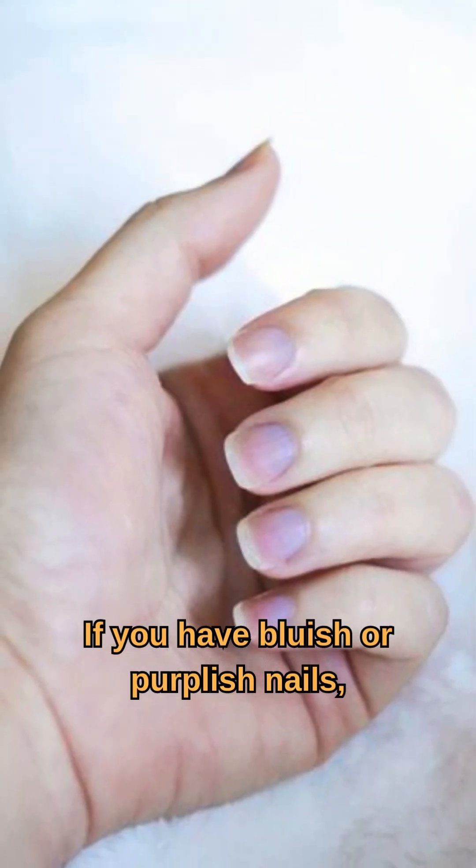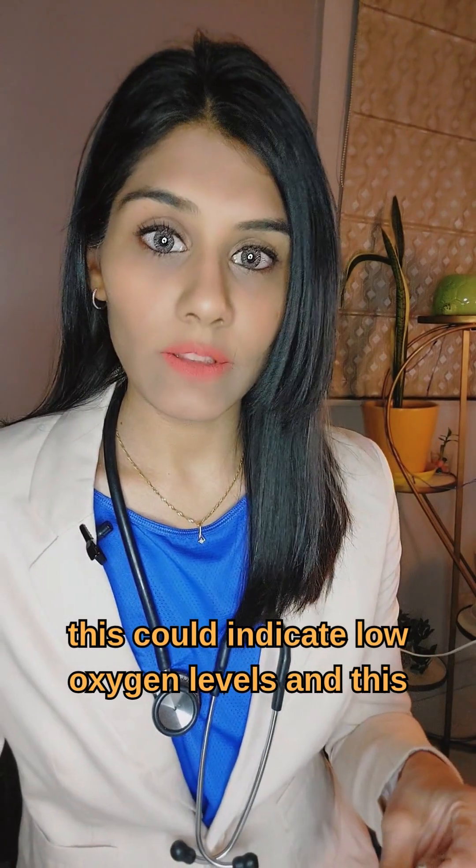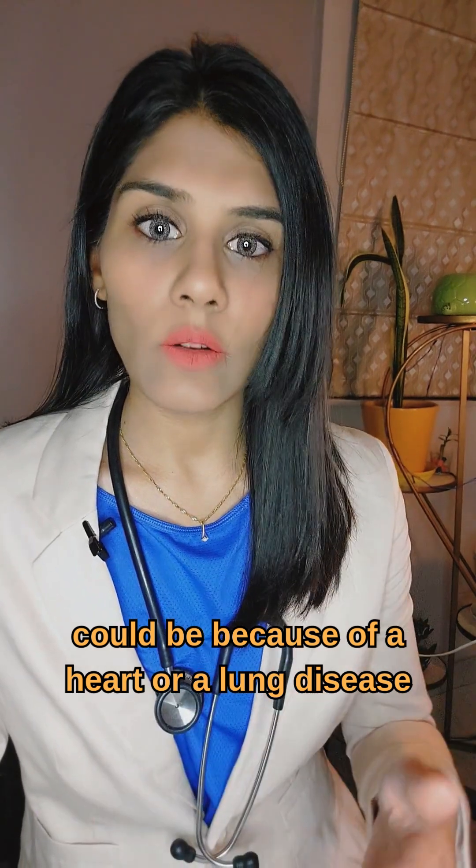If you have bluish or purplish nails, this could indicate low oxygen levels and could be because of a heart or a lung disease.